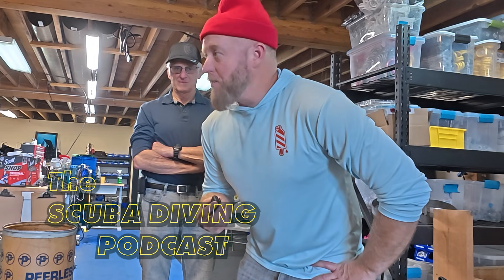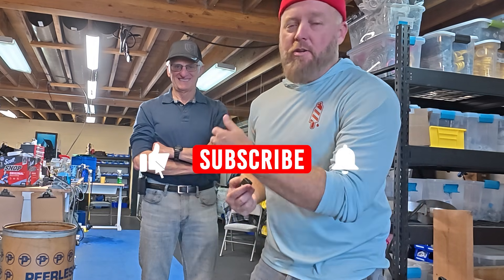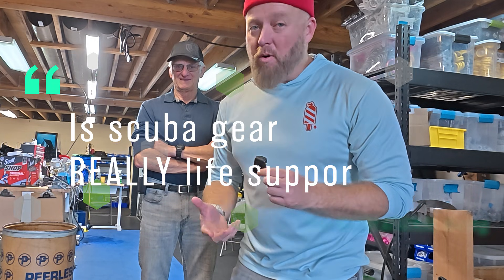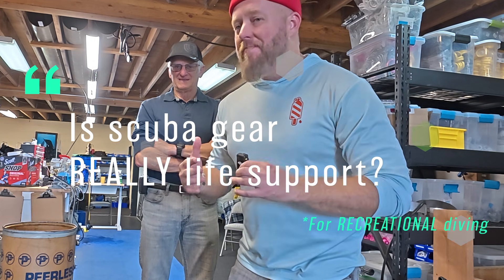I just ran into somebody with a very interesting perspective. He's going to share it with us. Is recreational scuba gear really life support? We've all heard that — it's life support. Is it?